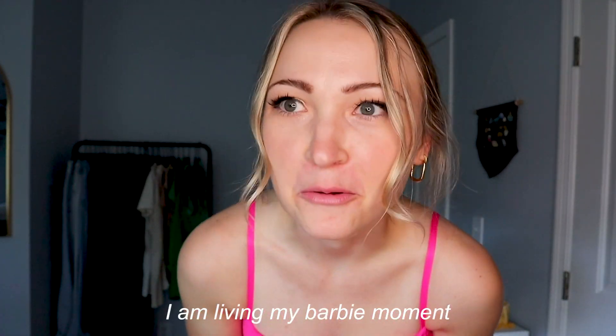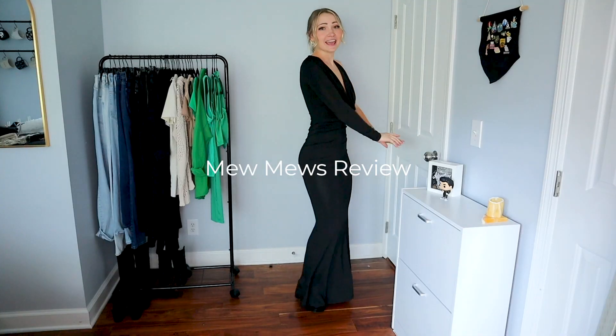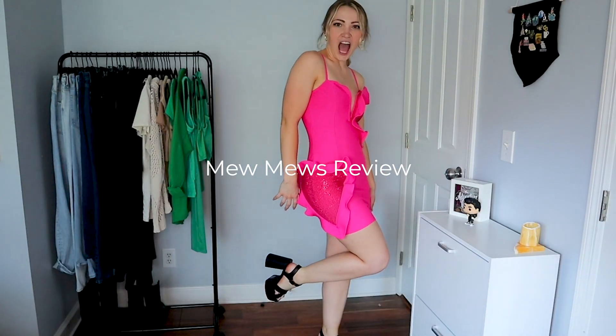I am living my Barbie moment. Hey guys, welcome back to my channel. I am very excited for today's video because I'm going to be trying on three beautiful dresses from the brand Mew Mews. They sent me these dresses to try on for you guys and I just want to say thank you so much Mew Mews for the opportunity to work together. I'll stick right up here on the screen a 20% off coupon code that they gave me for you guys. I will have all the dresses linked down in the description and let's just get into it.